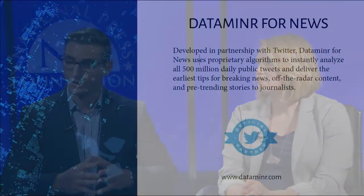We are in a very close partnership with Twitter. We have access to the entire real-time Twitter firehose, which is roughly half a billion tweets per day. We're applying our technology to that real-time data set and surfacing for journalists early tips to breaking stories and also early tips to viral news content.